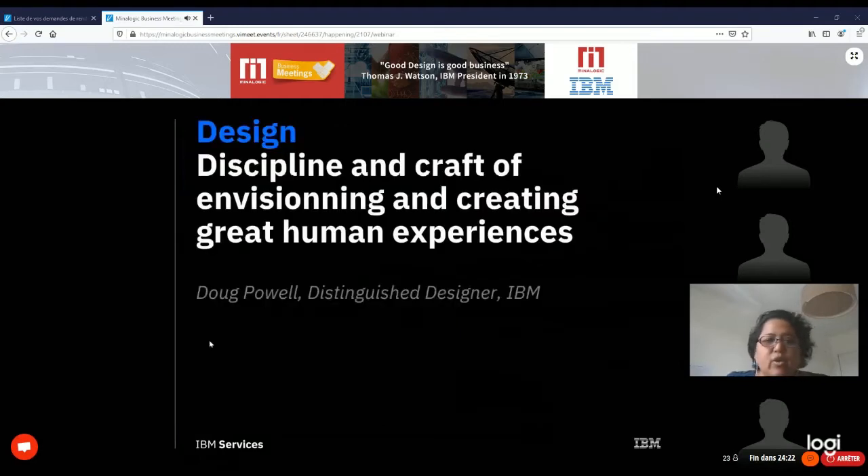What is design? According to Duke Powell, our distinguished designer: design is the discipline and craft of envisioning and creating great human experiences. An experience can be digital, but it can also be a place, a product — something that leaves you with a sense of well-being. And design existed long before Steve Jobs.